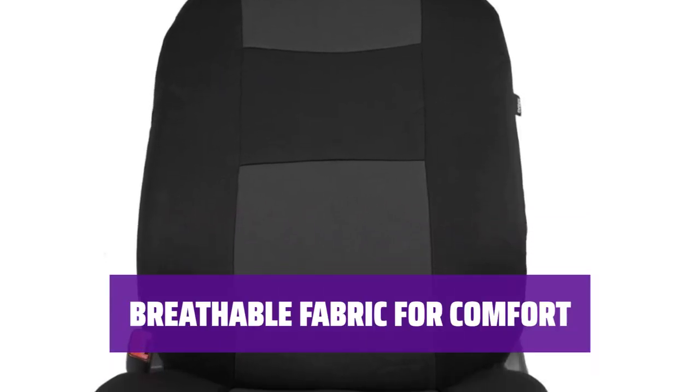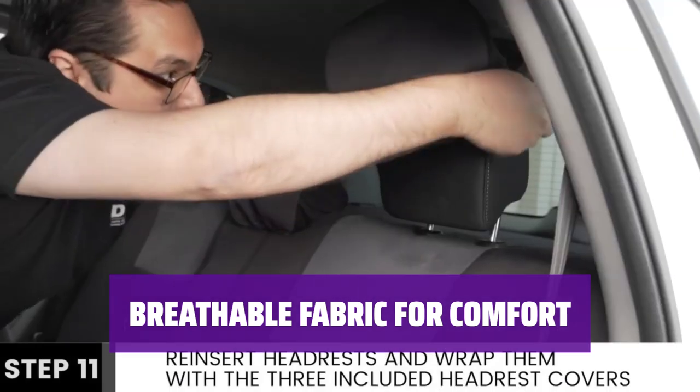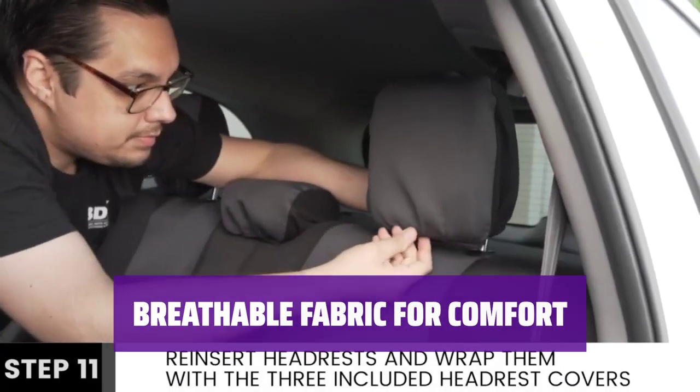The fabric is also very breathable, providing good ventilation to keep you cool during a long commute or road trip. Stay comfortable in your car with these seat covers.